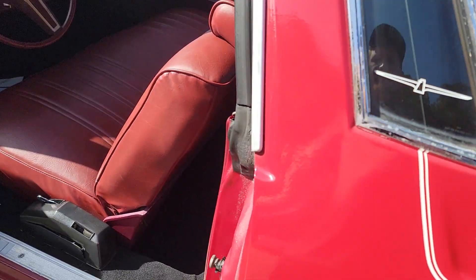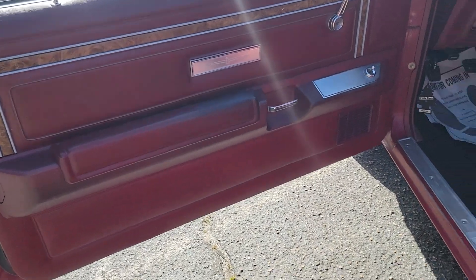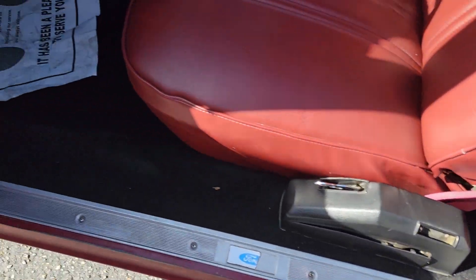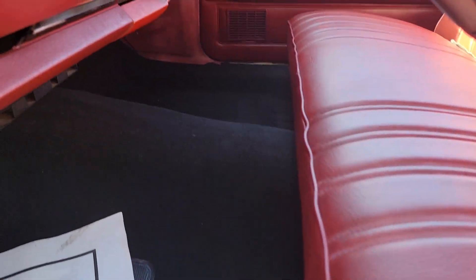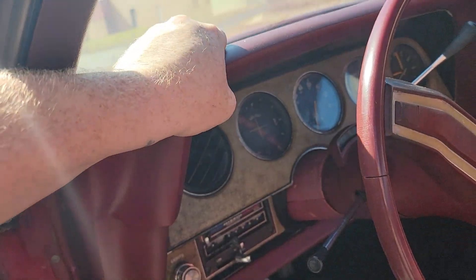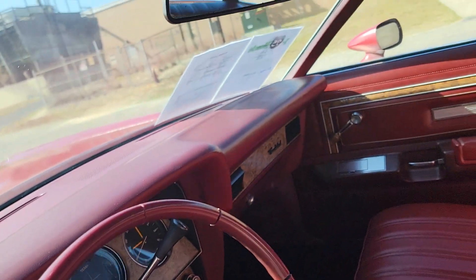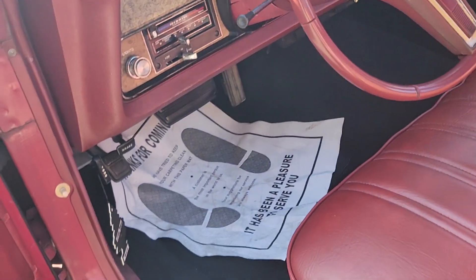There's a couple runs in the paint as well. Interior — door panels are in really good shape, brand new carpet, so can't ask for a whole lot more than that. The dash pad — and this is not a dash pad cover, this is the dash pad itself — is in really good shape. I don't think there's really any cracks except for right there, you can see a couple little spots. I don't think any other cracks are on the top of the dash.